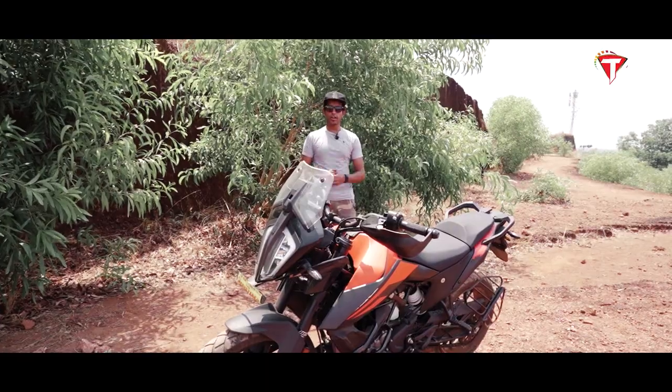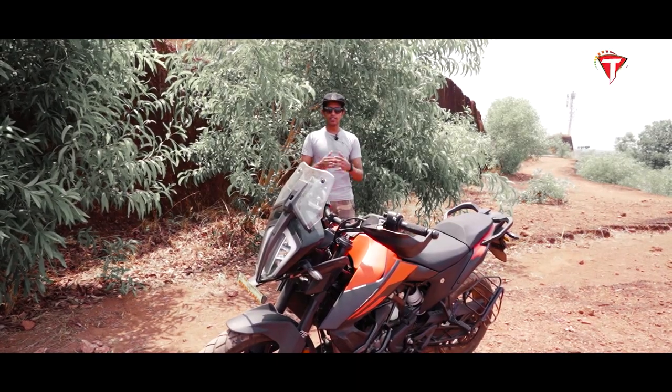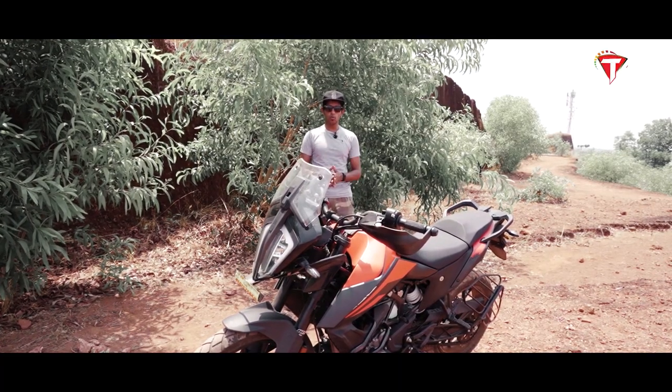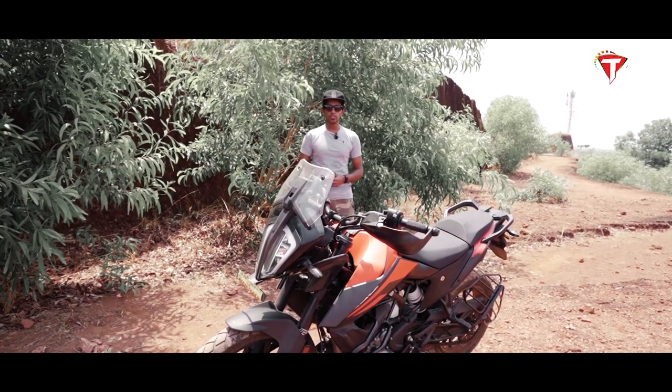So, how do you feel about the KTM 390 Adventure? Is it enough for a sub-500cc motorcycle? This is the end of chapter 1. If you want to know more, wait for chapter 2 of the KTM 390 Adventure review. Thanks for watching.